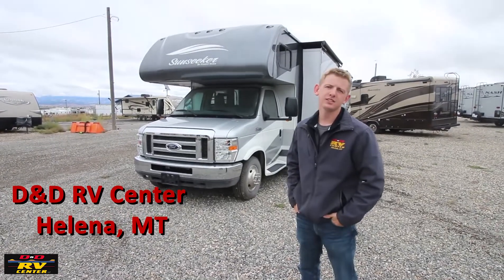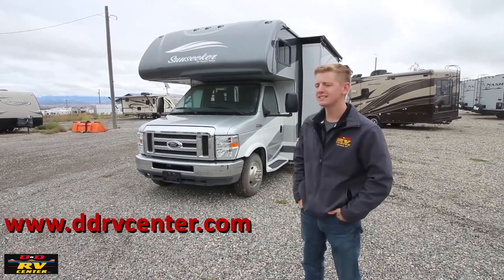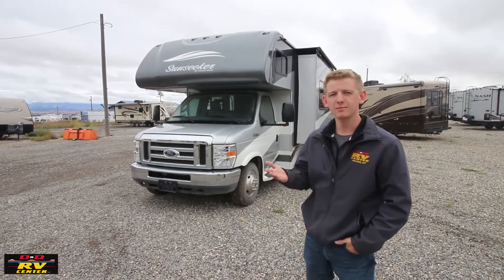Hi, I'm Chase and we're here at D&D RV Center in Helena, Montana. Today we're going to look at the Sunseeker 2860 DES. Sunseeker is the number one selling class C in America, and I'm going to show you why.